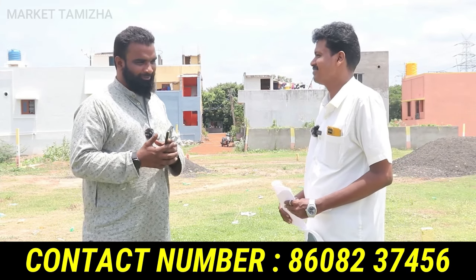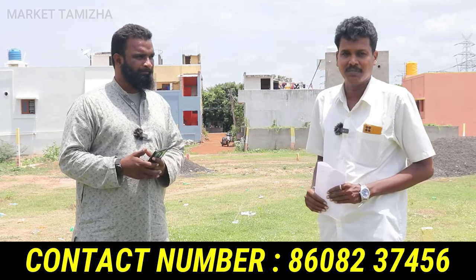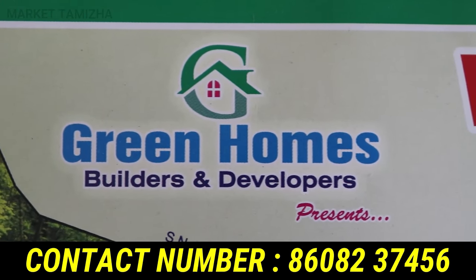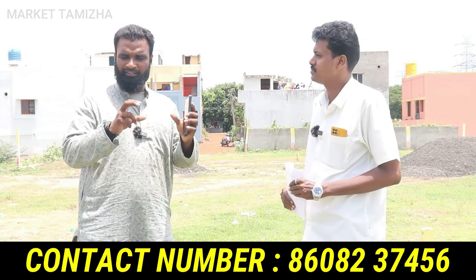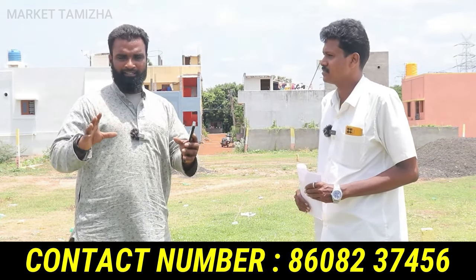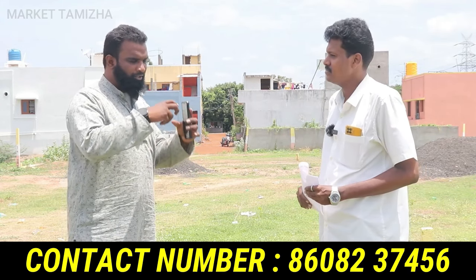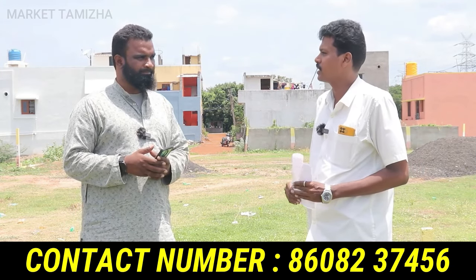Hi sir. First of all, tell us your name and company name. My name is Karthikeyan. The company name is Greenhomes Builders and Developers. The office is in Red Hills. So Greenhomes Builders and Developers has different projects. Now, we will see this project. What is the name of this project? Sir, the name of this project is Sengalamban.